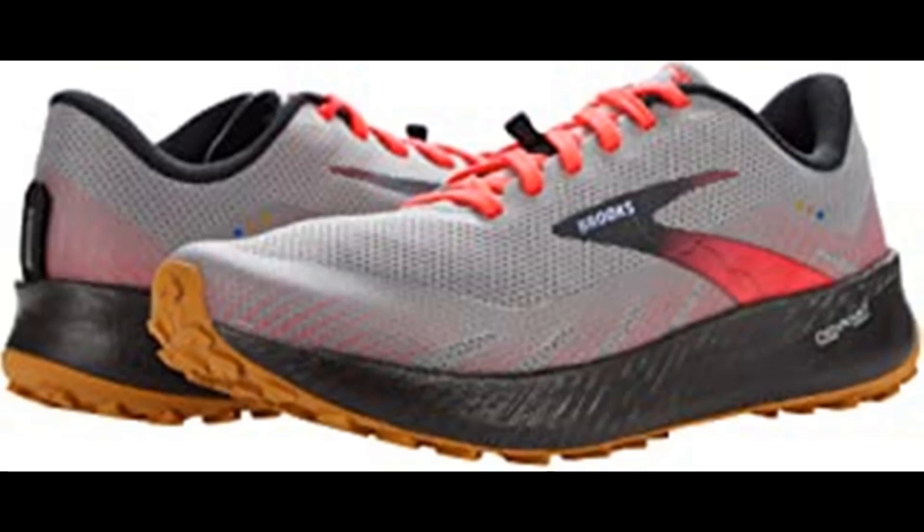High performance in all environments: TPU mudguard provides protection from trail debris while drainage slits release water so feet can dry more quickly. The suede internal reinforcement keeps your foot locked down while keeping debris out. We created the all-new DNA Flash midsole by infusing our adaptive DNA material with nitrogen, providing an incredibly lightweight yet springy experience.